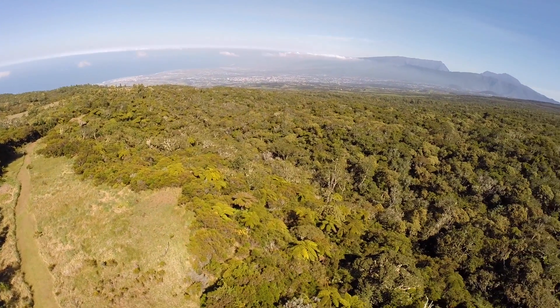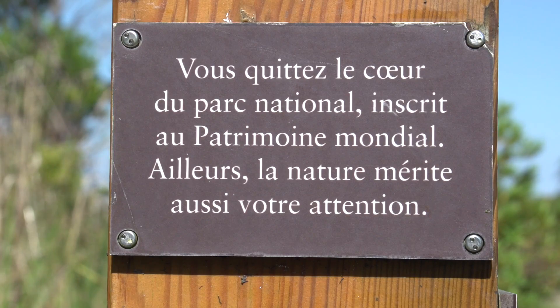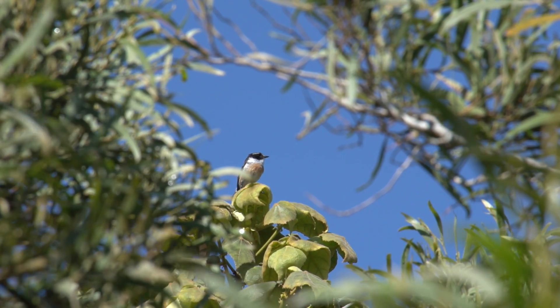Vous savez où nous sommes ? Alors nous sommes sur l'ONS de la forêt des Hauts-de-Mont-Vert, située sur la commune de Saint-Pierre, environ 1600 m d'altitude.